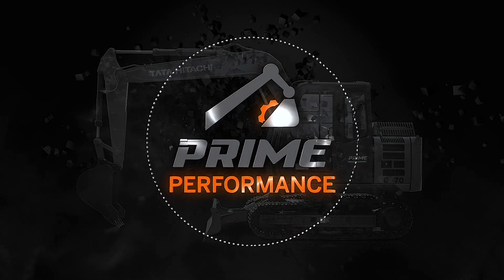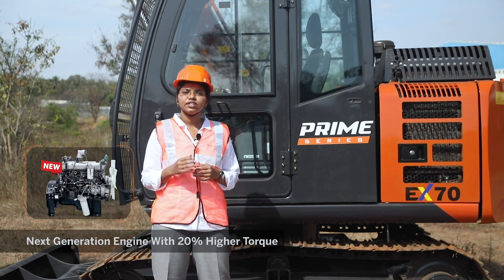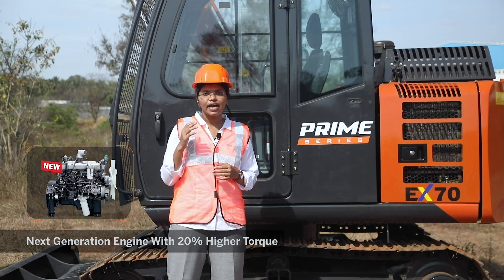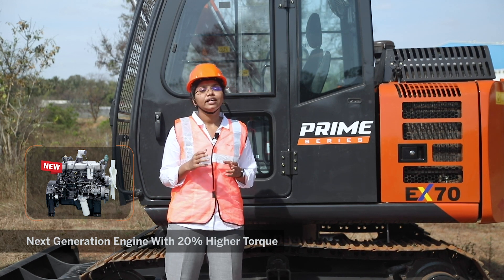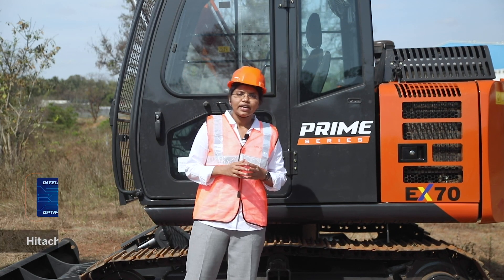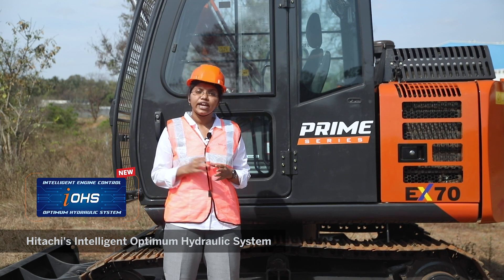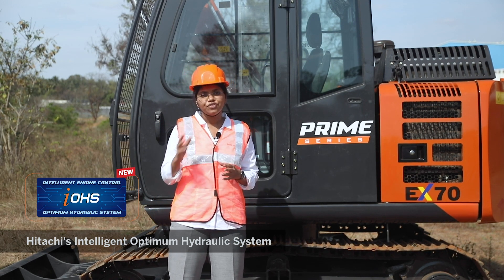Prime Performance. The EX70 Prime Series is equipped with an all-new next-generation high-torque engine, which delivers high performance at lower RPMs, thereby reducing fuel consumption. The advanced IOHS technology — that is Intelligent Optimum Hydraulic System — ensures precise control and efficient performance.